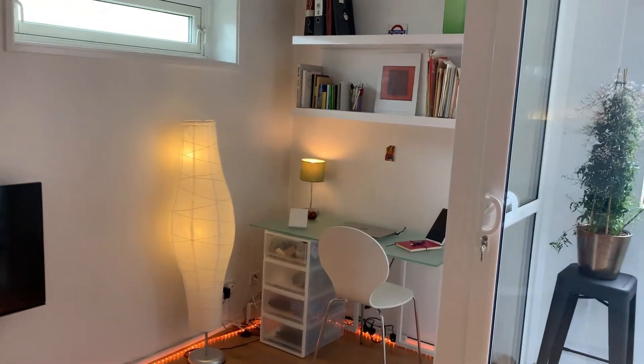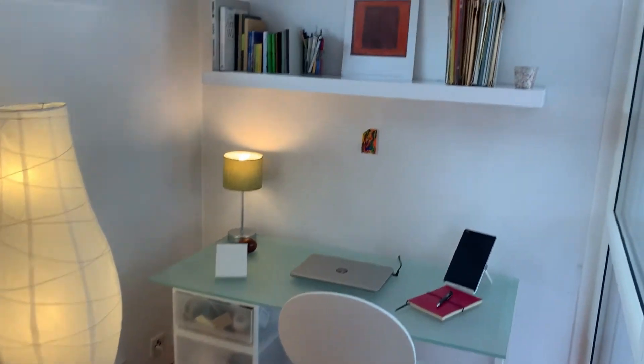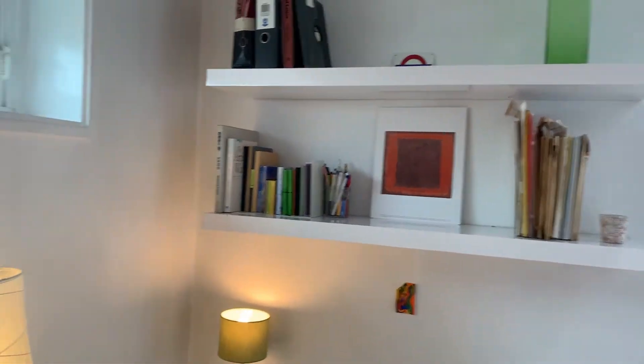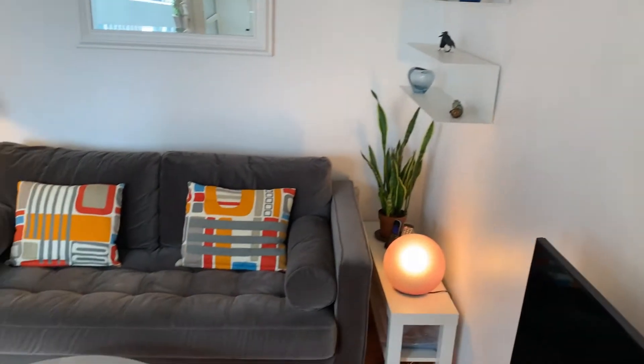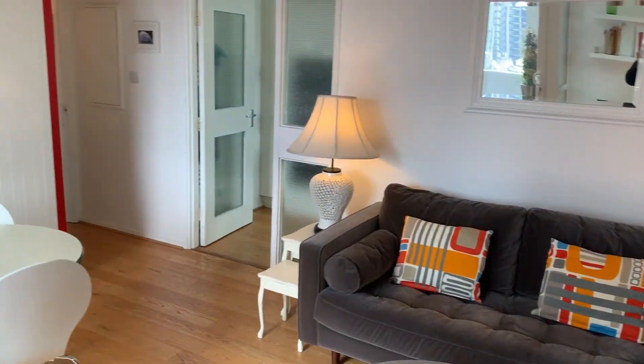You can also see the great desk space that's available — perfect for these times as a lot of us are working from home. As you can tell, it's a really really nice modern flat.